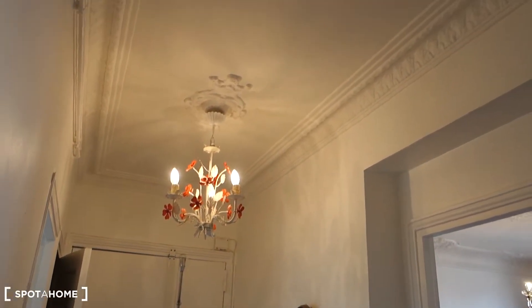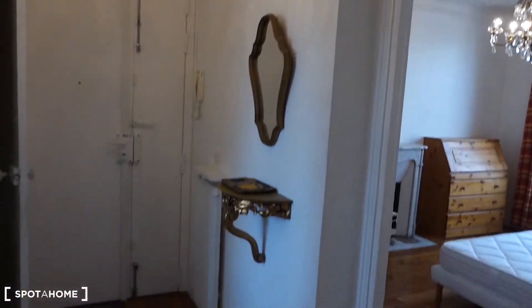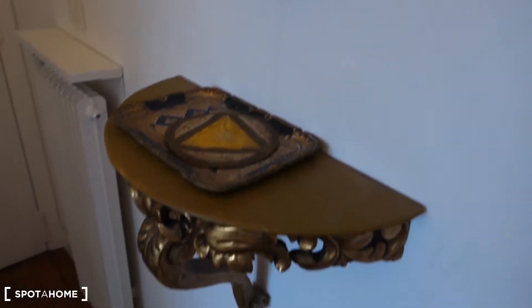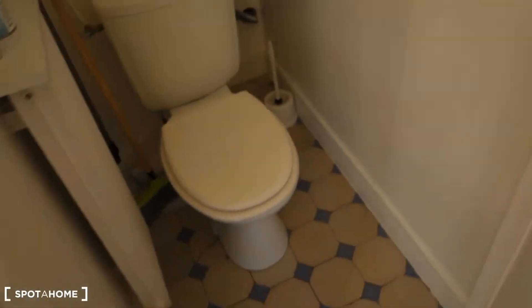There's a lamp in the ceiling. Actually, all the ceilings in this apartment are ancient and decorated very nicely. Right here we've got a mirror and a little shelf. Let's check the toilet first.